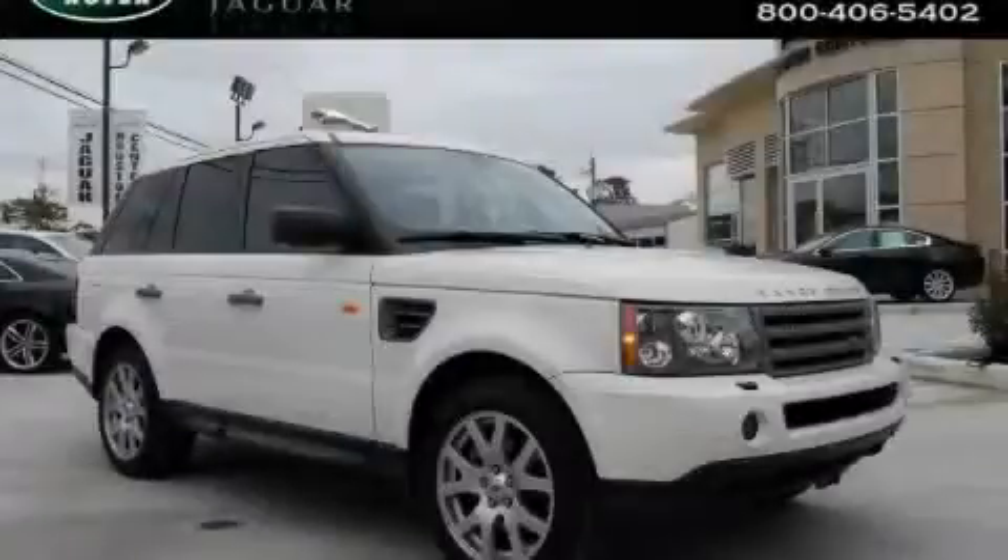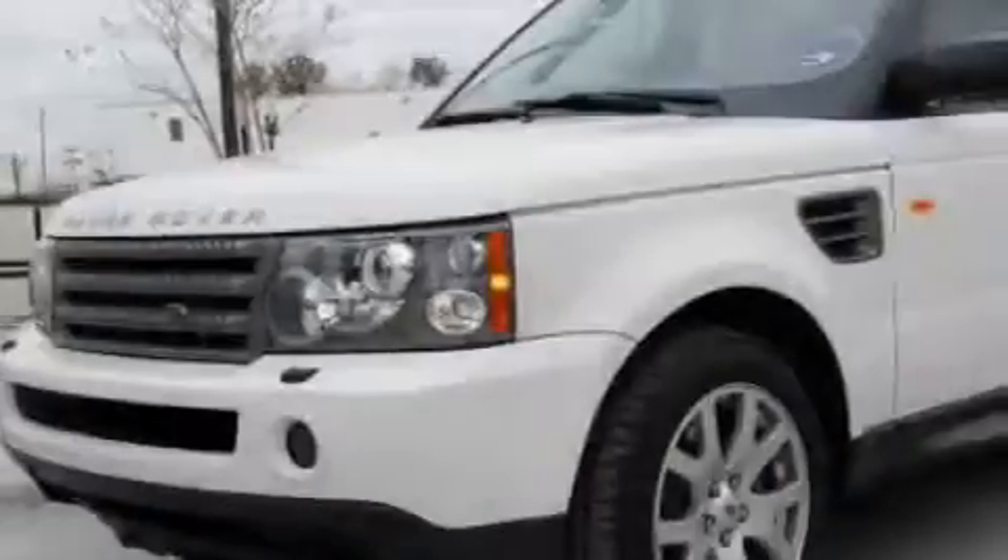This is a 2008 Land Rover Range Rover, a luxurious package designed with the finest elements in mind.